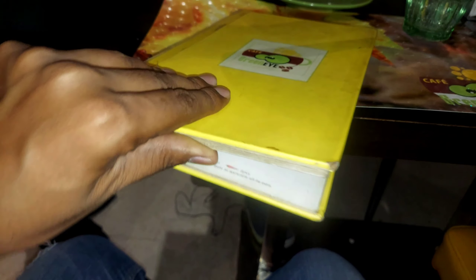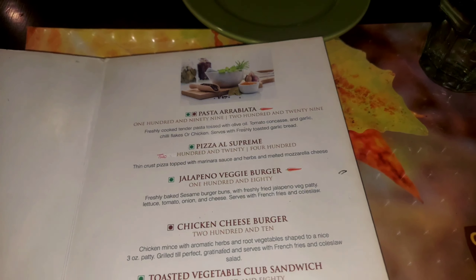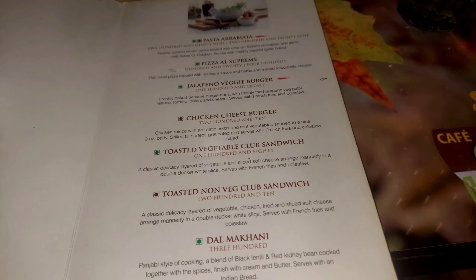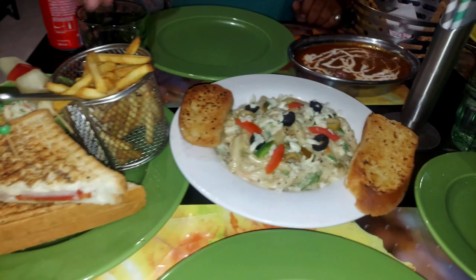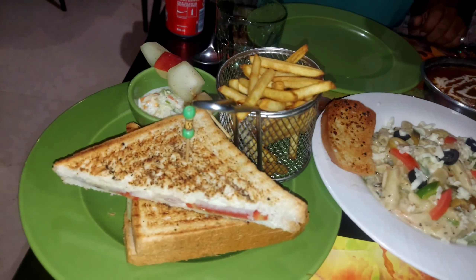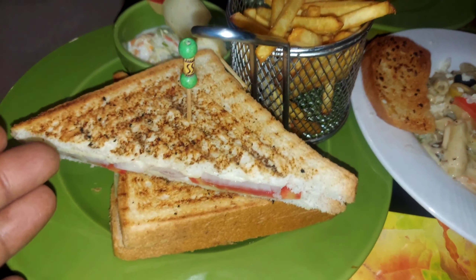So guys, this is the Cafe Green Eyes menu. Although this menu is very big, I will tell you that these two pages are what you get at night. This means if you come at 11pm, you will get this. There are many items — you can see chicken, mutton, Indian bread — everything you can enjoy at night with your family. Let's see your order — so this is our dinner.